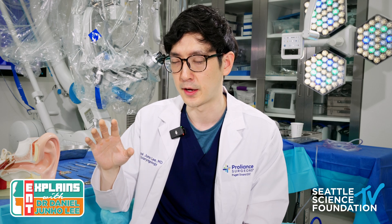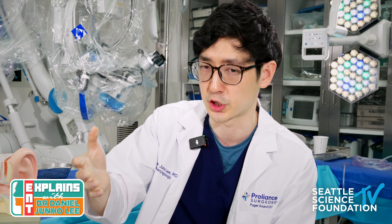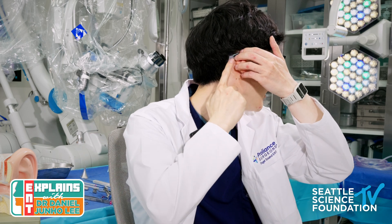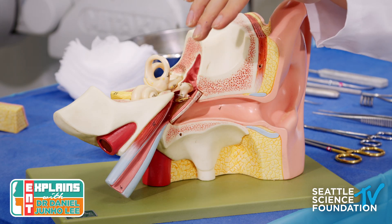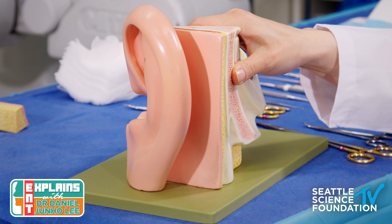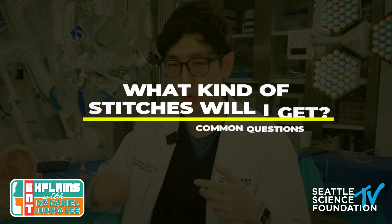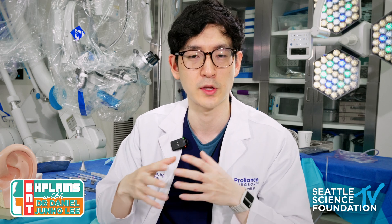Sometimes — though becoming less favored — surgeons make an incision at the top of the ear canal for better access to the eardrum. The last option is a behind-the-ear incision, used for mastoidectomies or some tympanoplasties, ranging from one to three inches long, placed low enough not to interfere with glasses. Most stitches used are absorbable. For behind-the-ear closures, I prefer stitches placed underneath the skin, topped with skin glue for a clean, well-healed result.